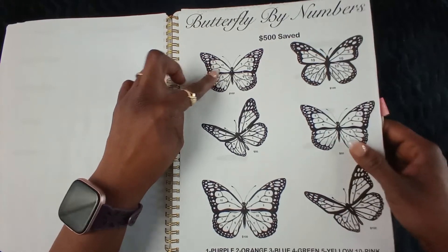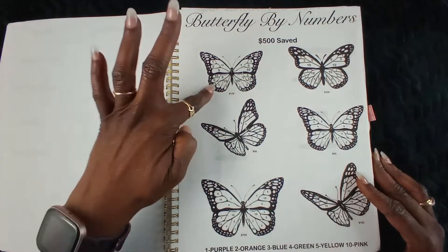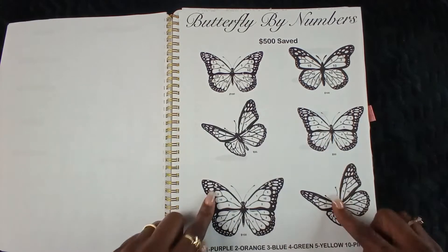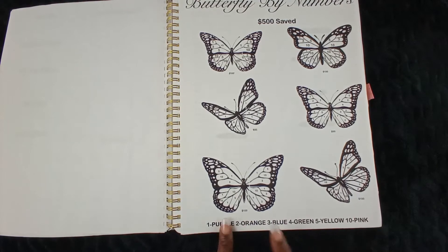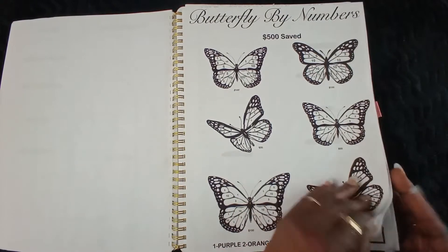Next is my butterfly by numbers challenge — you can add $1, $3, $5, $10. This is a total of $500: $100 for this butterfly, $100 for this butterfly, and these two and these two are $50 a piece — $500 total guys. And you don't have to put these colors — you can change the colors out however you see fit.